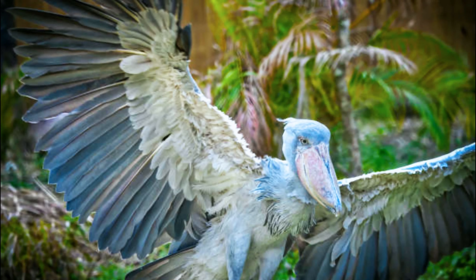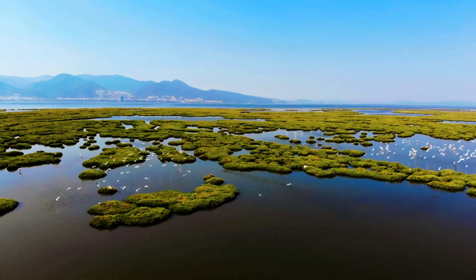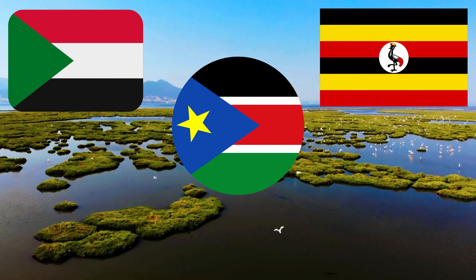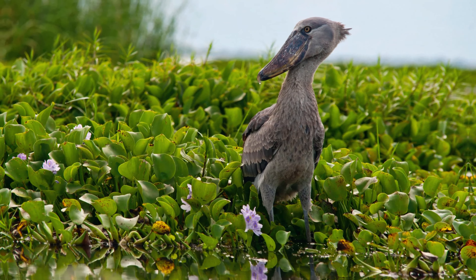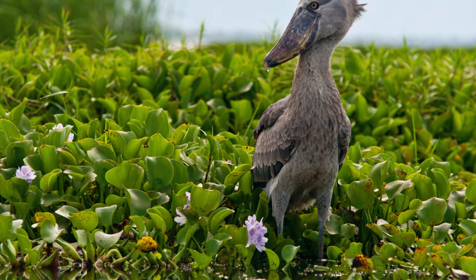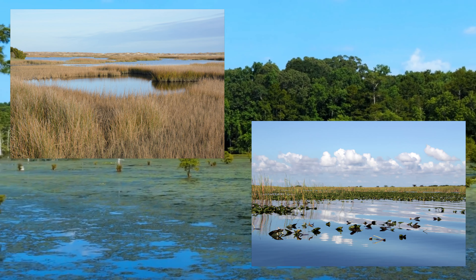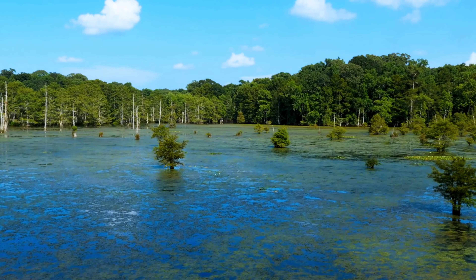Shoebills inhabit the swamps and wetlands of Sudan, South Sudan, Uganda, Zambia, and Congo. These regions provide the ideal mix of huge freshwater swamps, marshes, and wetlands, as well as the shallow waters and sufficient prey that shoebills require to survive.